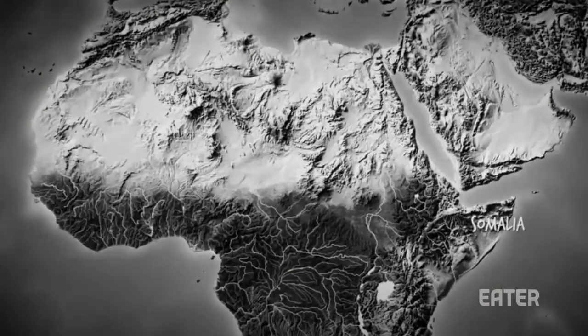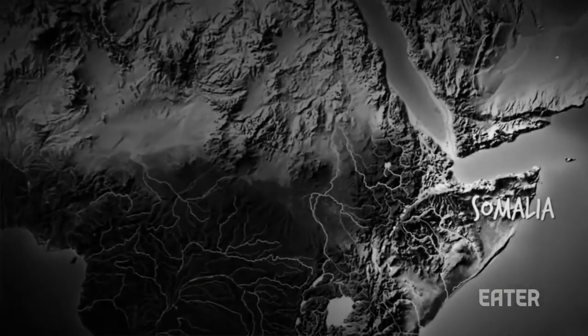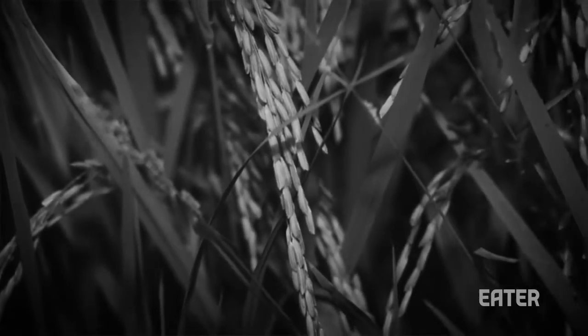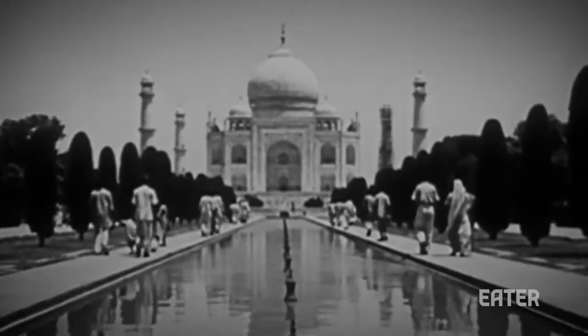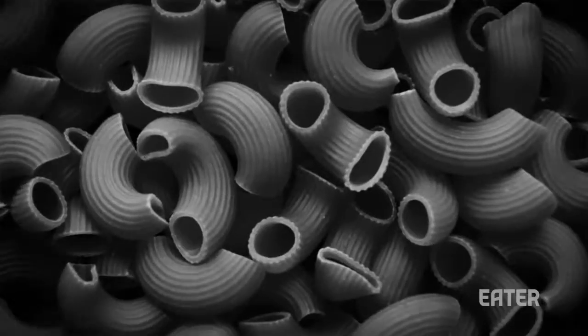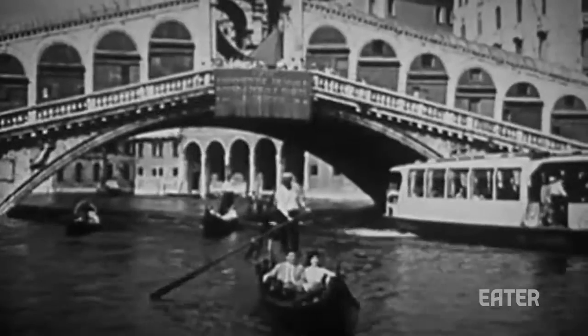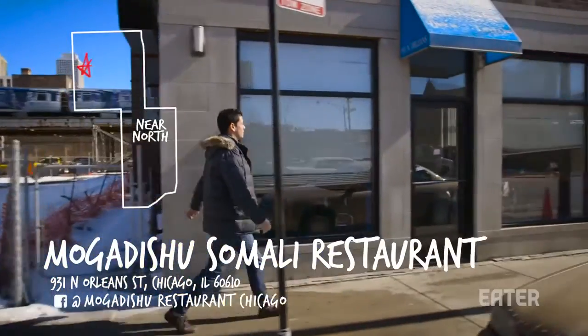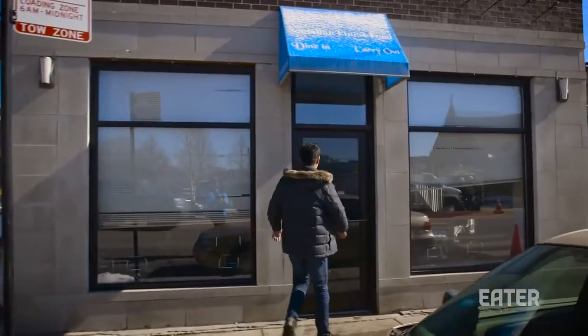Somalia, due to its location on the Horn of Africa as a port and a hub for trade, has got a whole bunch of different influences. You've got basmati rice, which you would normally associate with Indian or Pakistani food, but you've also got pasta due to the Italian imperialist presence in that area. We're going to head over to Mogadishu's Somali restaurant now to try some halal Somali food and hang out with some cab drivers.